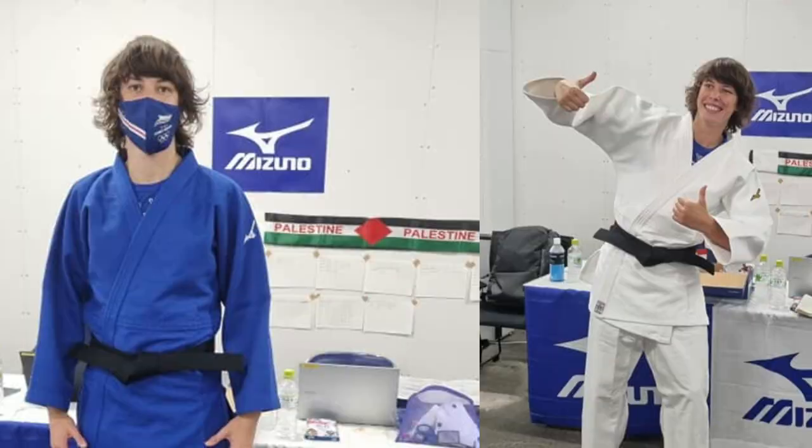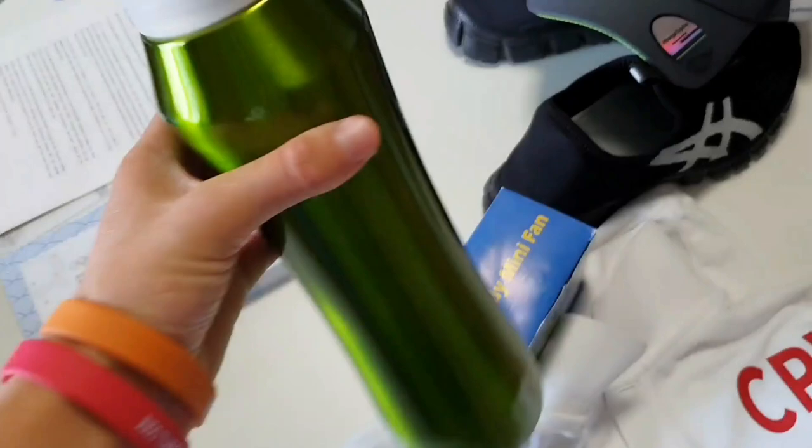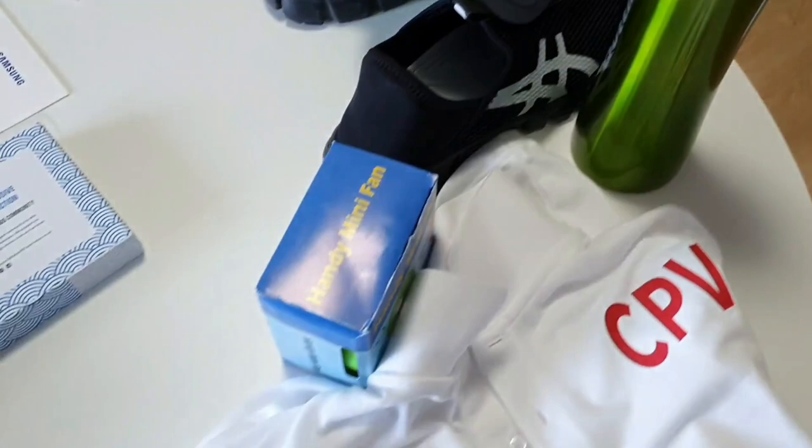Then we have a fan, which will come in very handy at the opening ceremony. Another bottle — awesome to drink water and other stuff — because it's very warm here. Also this awesome Powerade drinking thing.